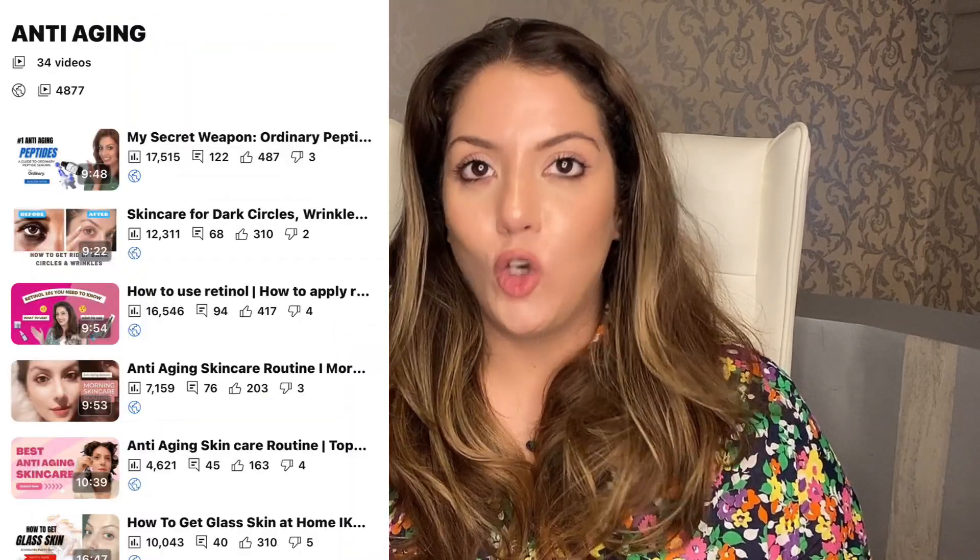Acne is slightly less my specialization compared to anti-aging and melasma. Melasma is something closest to my heart, and there is a dedicated playlist for it. In fact, for anti-aging, melasma, acne, and hair care — all common skin problems — I have made dedicated playlists.